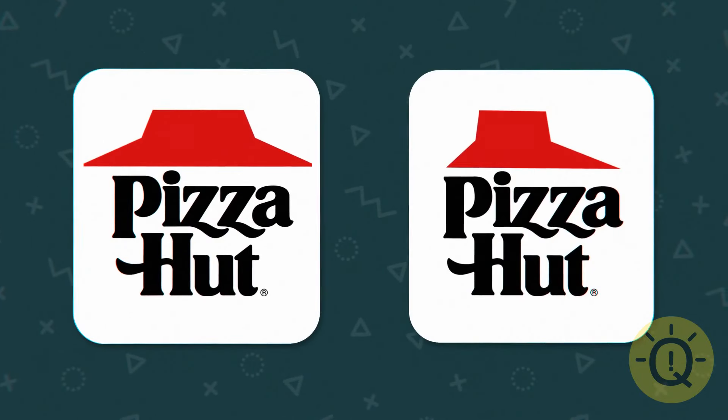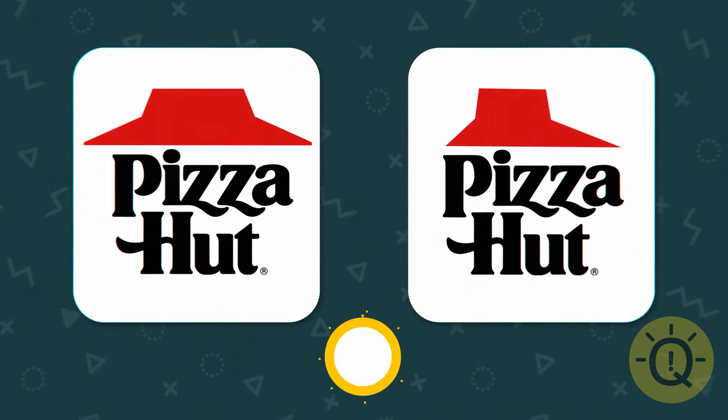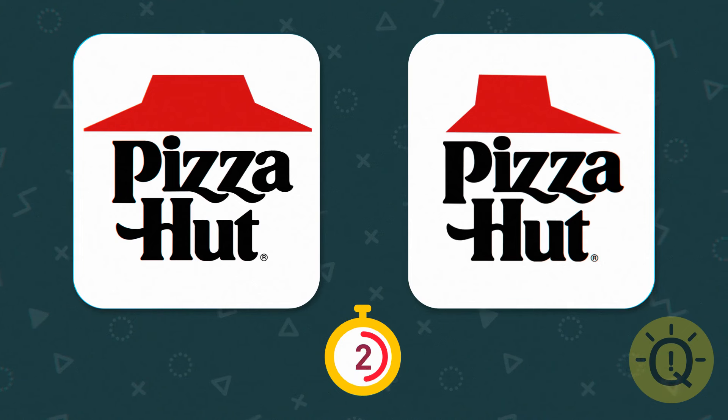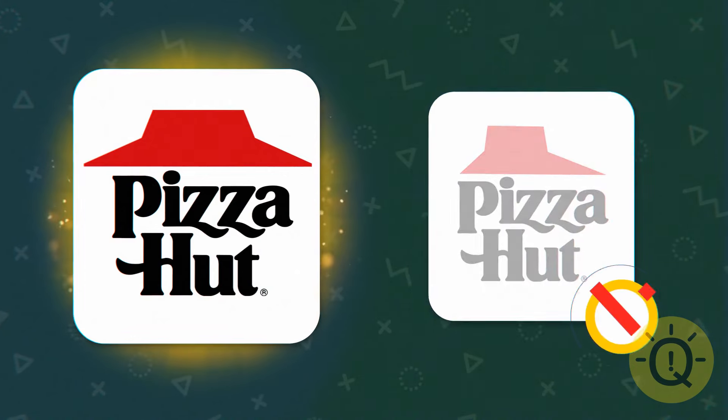Now look closely. Can you distinguish the real shape of Pizza Hut's logo from the fake one? This one is the real deal.